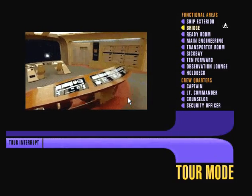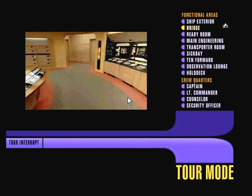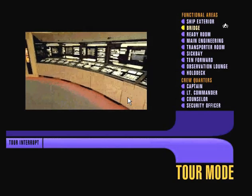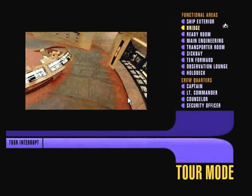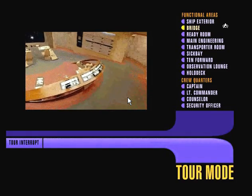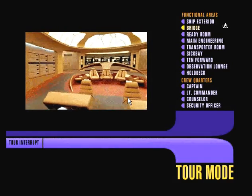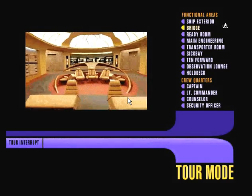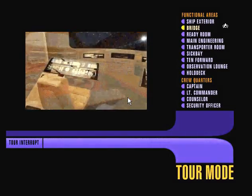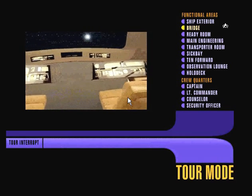The Bridge. After being aboard the Enterprise for any length of time, you quickly come to think of it as a living entity, and you come to think of this area of the ship as its guiding intelligence. Located on Deck 1, at the very top of the saucer section, the bridge provides for centralization of all command and control functions. This amount of control is only possible through extensive use of the ship's computer, which carries out all routine operations supervised by the officers seated at the two forward duty stations: Ops and Con.